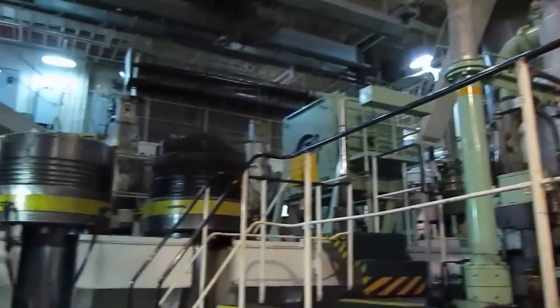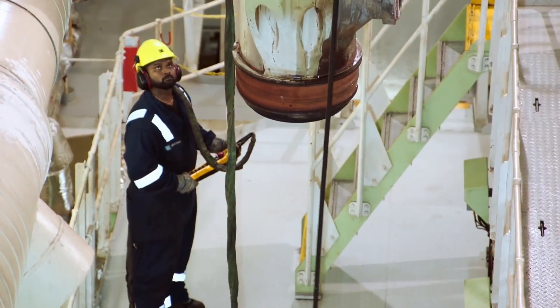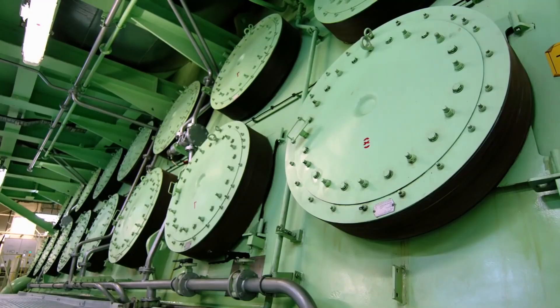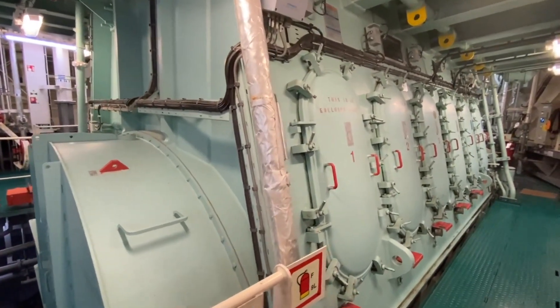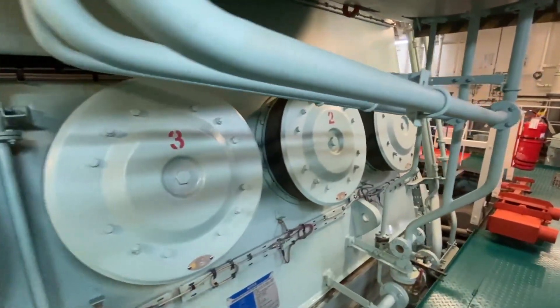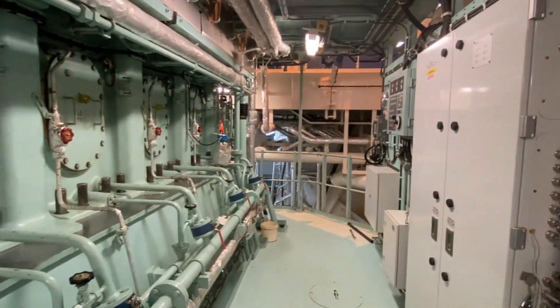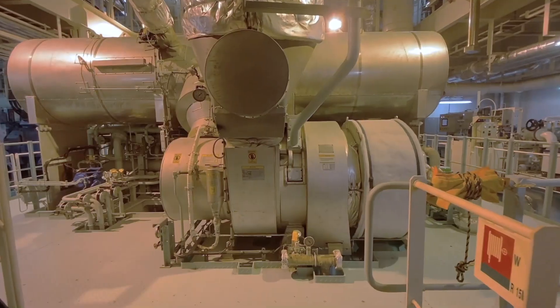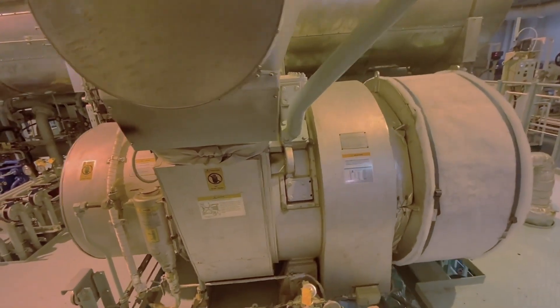Let's take a journey into the heart of this mechanical marvel, where precision engineering and cutting-edge technology meet. The 12S90MEC Mark 9.2 employs electronically controlled hydraulic mechanical actuators for fuel injection and exhaust valves, granting unparalleled control over the engine's performance. The electronically controlled proportional valve, combined with hydraulic pistons, ensures efficient fuel injection with a seamless balance between power and fuel consumption.